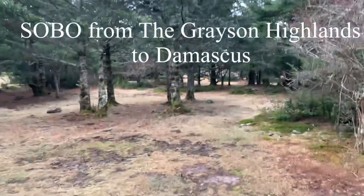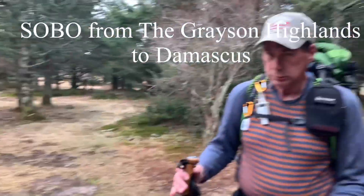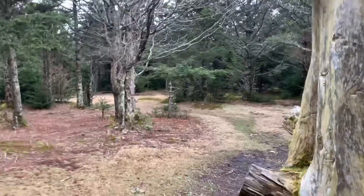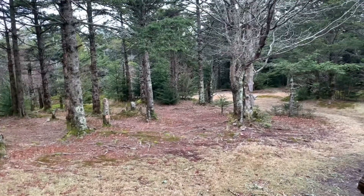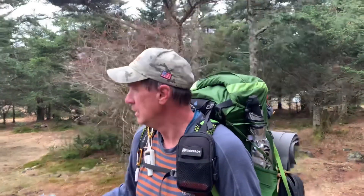Day two of our Damascus to the Grayson Highlands trip. This was our campsite. How are you doing, Mike? We have to say, this is a nice campsite, and it is just about 0.8 miles north of Thomas Knob Shelter. We were recommended this by Jay Wanders Out. A lot of hikers were here — through hikers, but also day hikers and family campers. We're at 5,400 feet; the campsite elevation is about 5,395, which is just a tiny bit less than Mount Rogers.